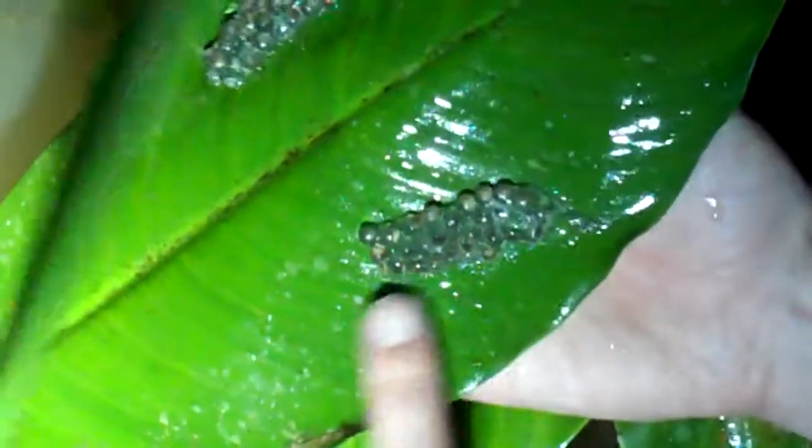They lay their eggs on here. And also you get Agalychnis spurrelli that lays its eggs. These are Agalychnis spurrelli eggs that are developing here. You can see the tadpoles — these are just ready for hatching. And these are some that have already hatched.